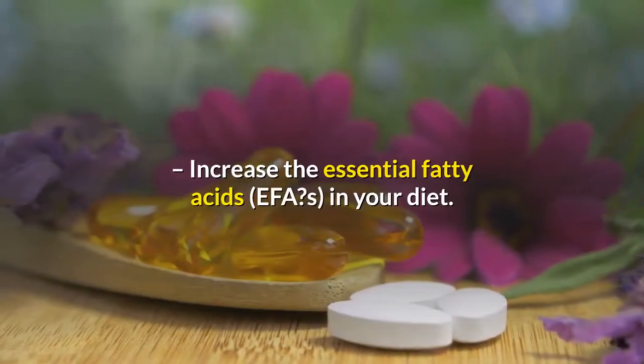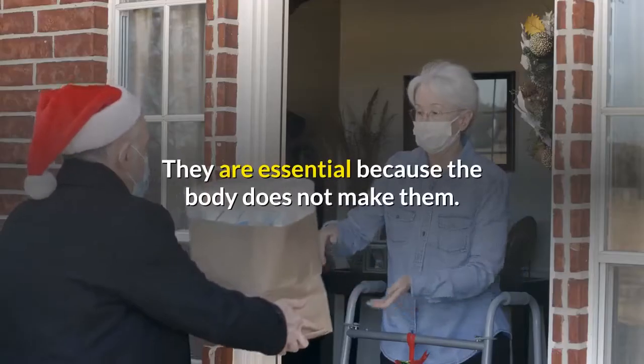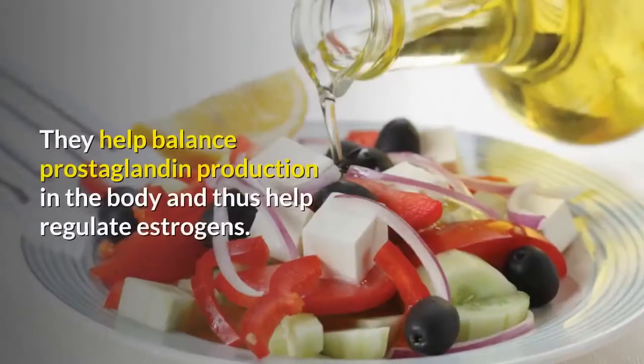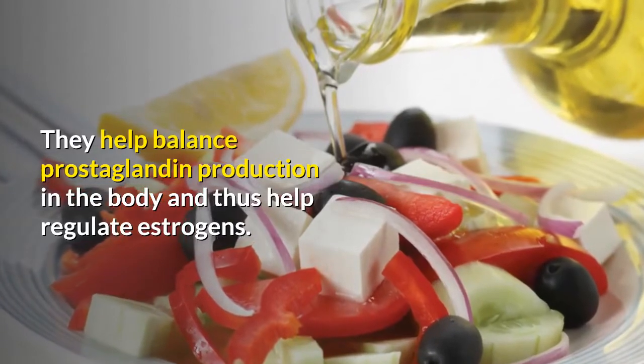Increase the essential fatty acids (EFAs) in your diet. They are essential because the body does not make them. They help balance prostaglandin production in the body and thus help regulate estrogens.